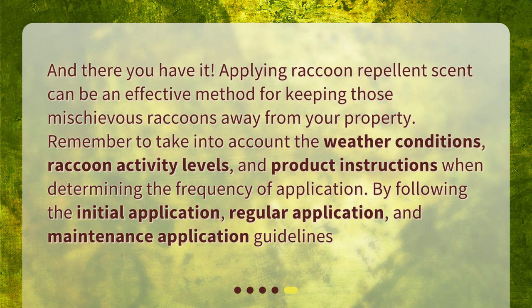And there you have it. Applying raccoon repellent scent can be an effective method for keeping those mischievous raccoons away from your property. Remember to take into account the weather conditions, raccoon activity levels, and product instructions when determining the frequency of application. By following the initial application, regular application, and maintenance application guidelines, you can effectively deter raccoons. Have a great day.